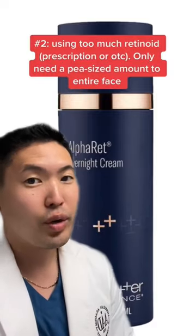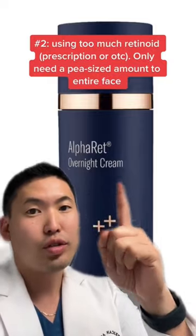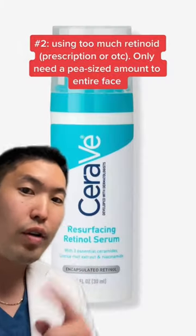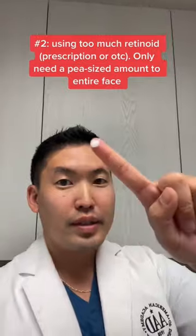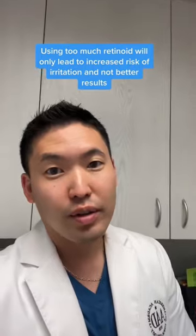And number two: using too much of your retinoid. All you need is a pea-sized amount, and that rule applies whether you're using a stronger retinoid or an over-the-counter retinol. A large pea-sized amount is all you need. Using more than this will not yield better results or faster results.